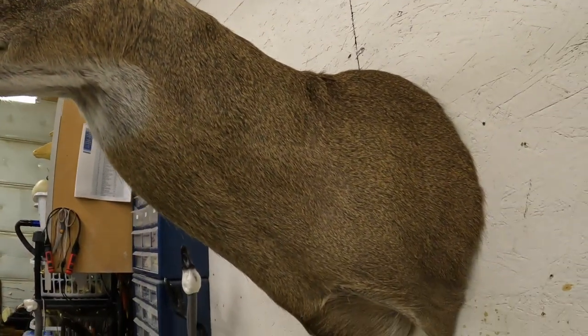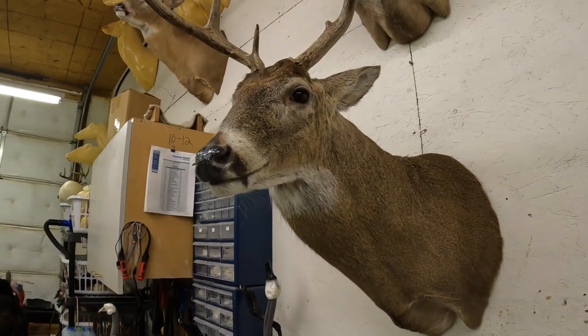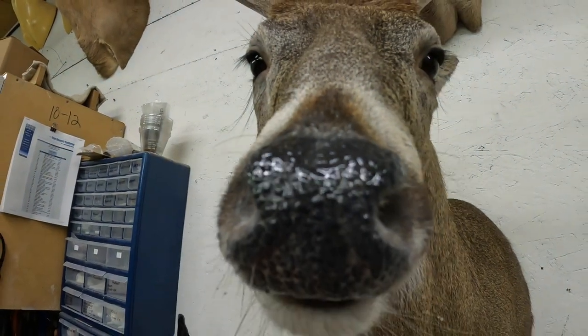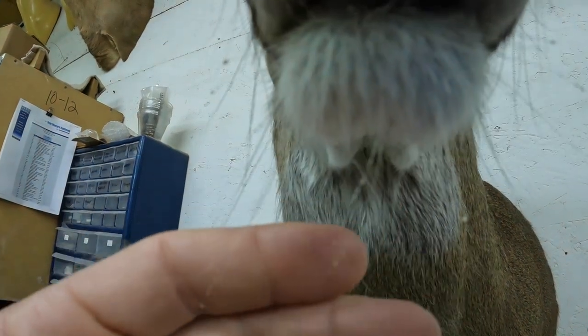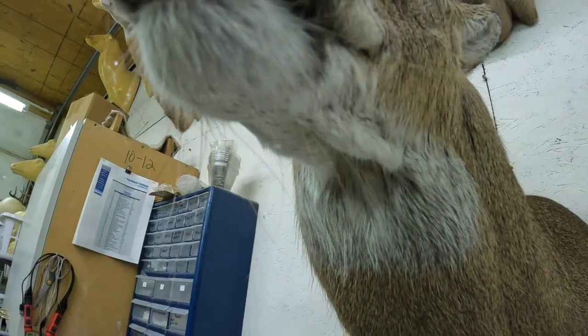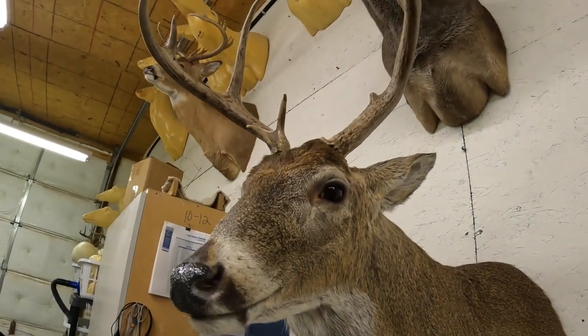This sucker looks nice. Yeah, it turned out good. I love the detail on the nose, and there are like water droplets on his beard — like he's from the dew in the morning walking through the grass. Sweet.